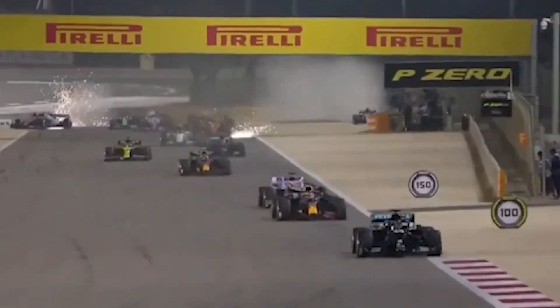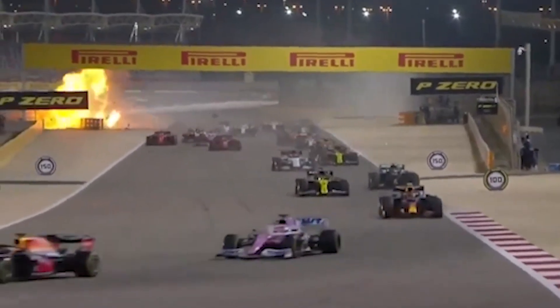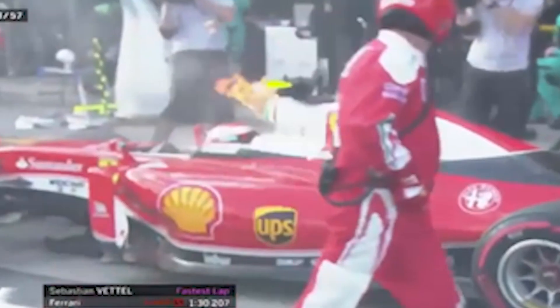Of course, the portable extinguisher is not going to be used in some of those horrific, impressive fireballs you may have seen on YouTube. We all remember that fireball with Romain Grosjean a few years ago. But it is more suited for those small fires that have just started before it gets to that large, horrific scale.